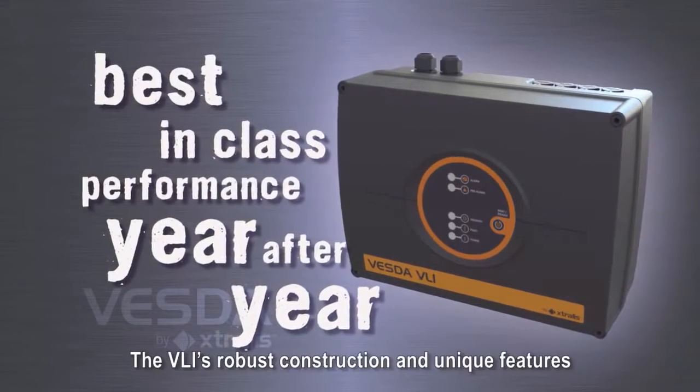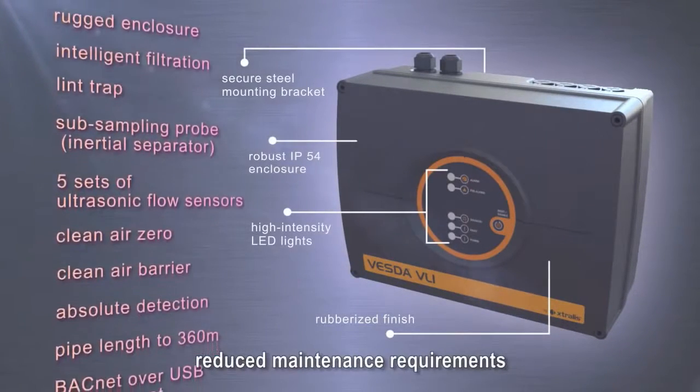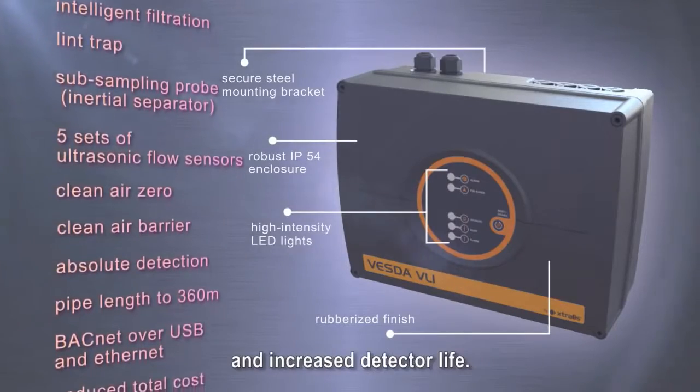The VLI's robust construction and unique features give you stable, reliable performance, reduced maintenance requirements, and increased detector life.